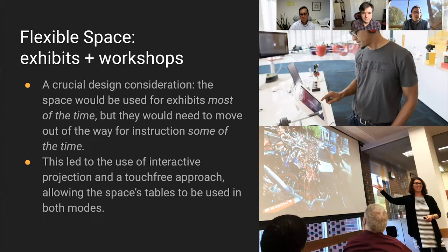As our vision for the space came together, we arrived at the concept of flexible space — it's a space for exhibits, but also for workshops. The space would be used for exhibits most of the time, but exhibits would need to move out of the way for instruction. Courses would come for hands-on workshops, or walk-in and registered workshops open to anyone. This led to the use of interactive projection and a touch-free approach, allowing the tables to be used in both modes — we couldn't use heavy installed touch tables that wouldn't work for workshop mode.